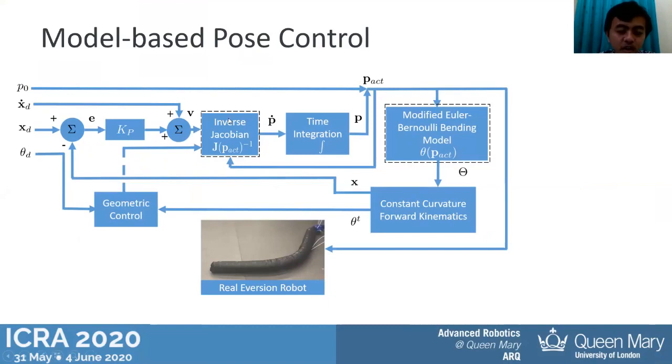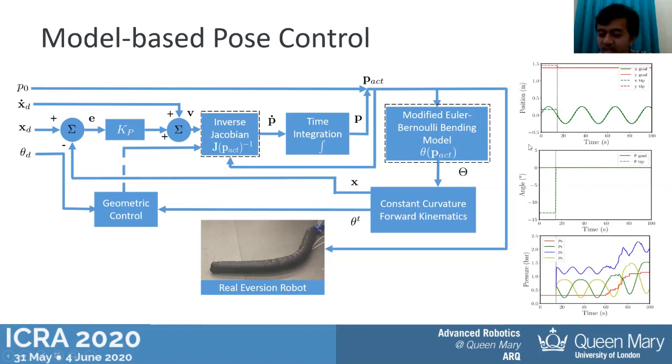After getting the model, we use it to develop the Jacobian of the robot and apply the inverse Jacobian technique to control the position and orientation. The user defines the target position, target orientation, and target trajectory for the robot to follow. The user can also specify the stiffness by modifying p0, the main chamber pressure. The robot can follow the same trajectory at different stiffness levels — very soft or very stiff — as demonstrated in the simulation results showing position and orientation tracking despite changes in p0.